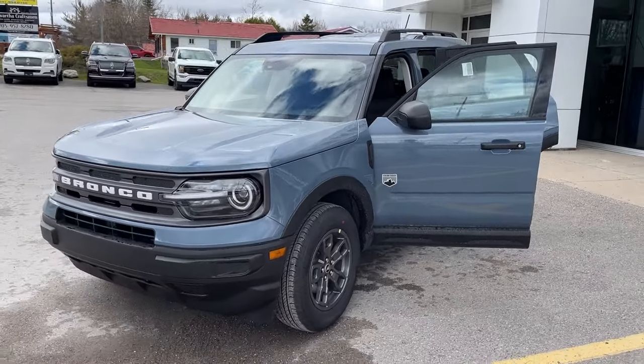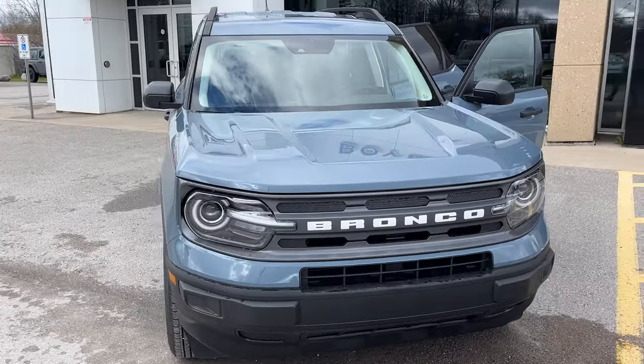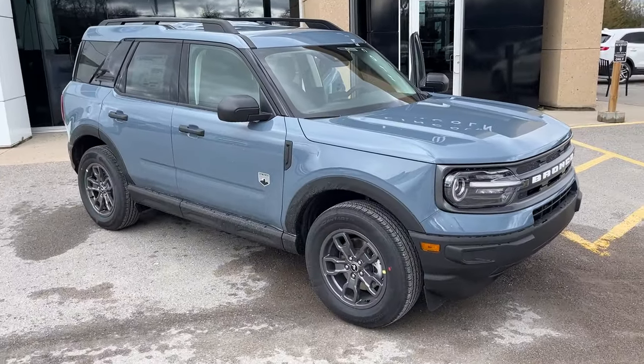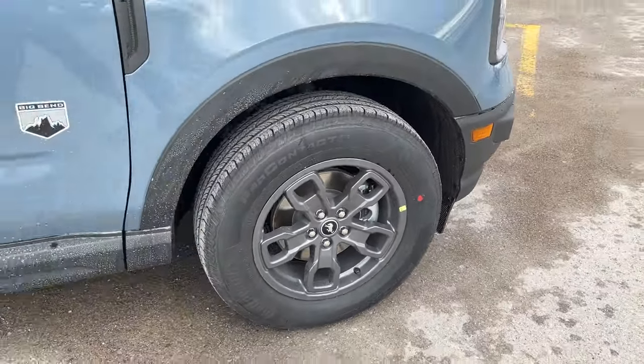2024 Ford Bronco Sport Big Bend — this one's a 208 package in the Azure Gray Metallic Trico paint. Really like this paint color on these Bronco Sports. You're rolling on 17-inch carbonized gray painted aluminum alloy wheels with Continental all-season tires.